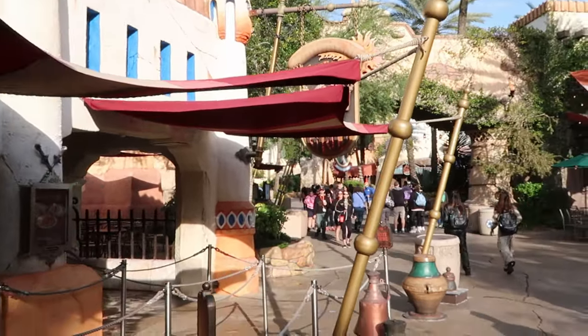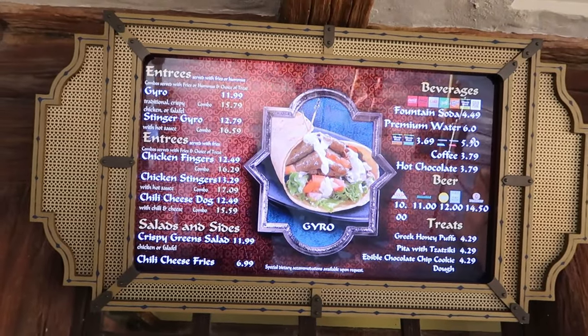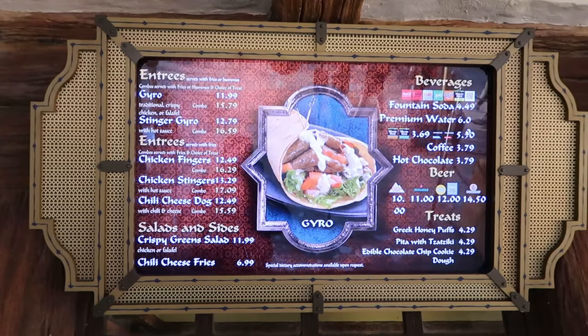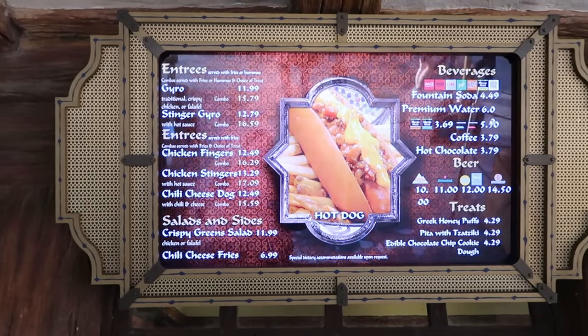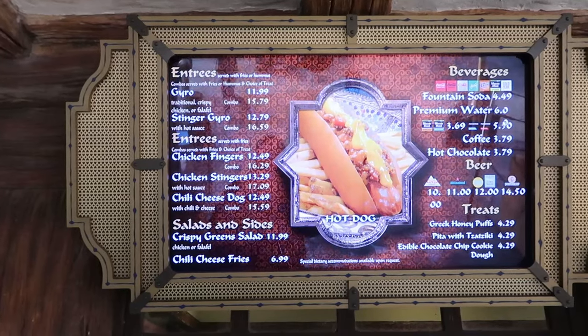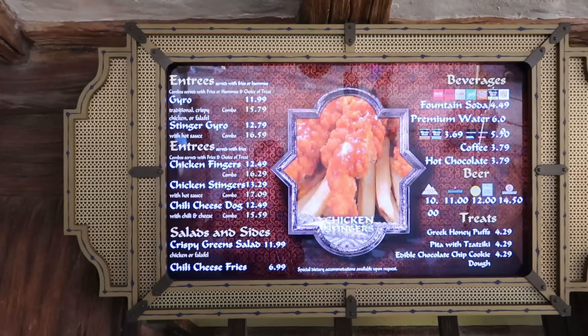Here's some of the menu at Fire Eaters Grill: chicken fingers for $12.49, available as a combo with french fries. I like the Stingers version with buffalo sauce — very delicious. They also have crispy green salad, chili cheese fries, and a great-looking hot dog. Some great offerings here.